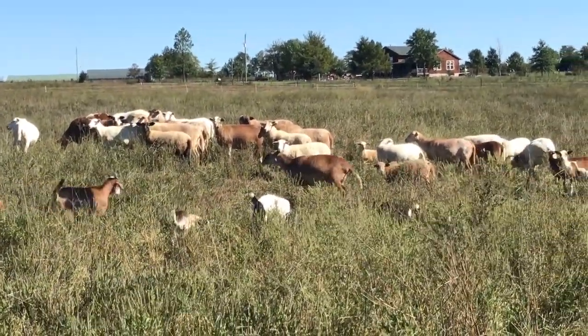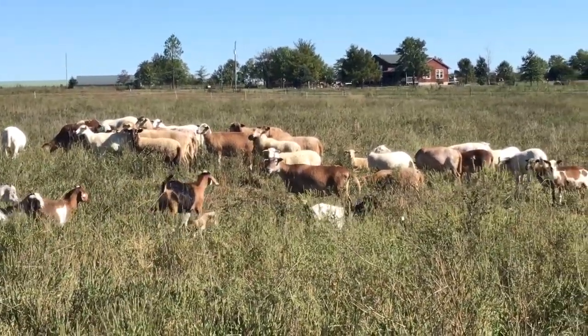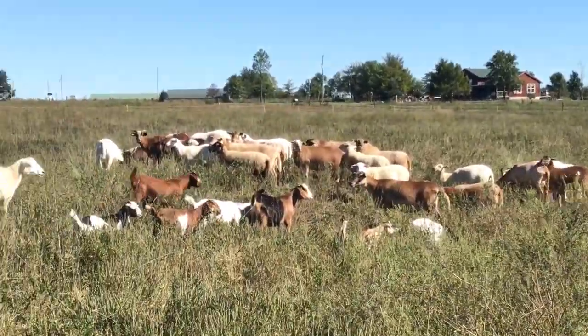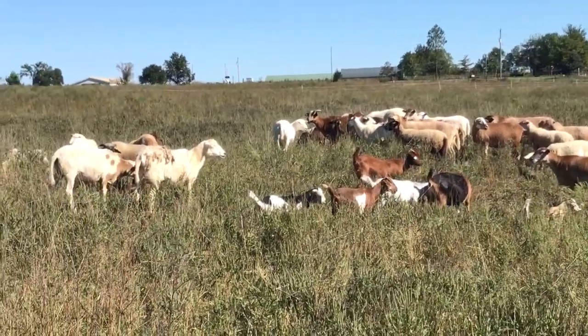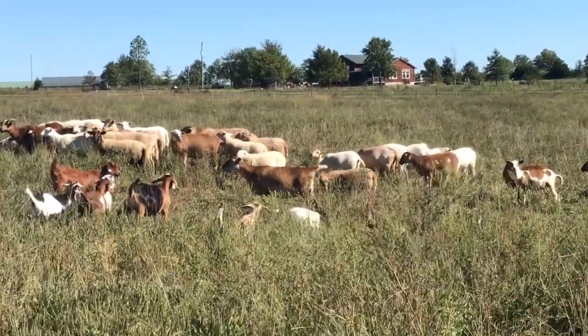Our sheep production has really focused on genetically selecting for good feet — we don't trim any sheep feet and haven't for years. We also don't ever worm the sheep. None of the sheep you're seeing right now have ever been wormed, and as you can tell, they're fat and sleek.